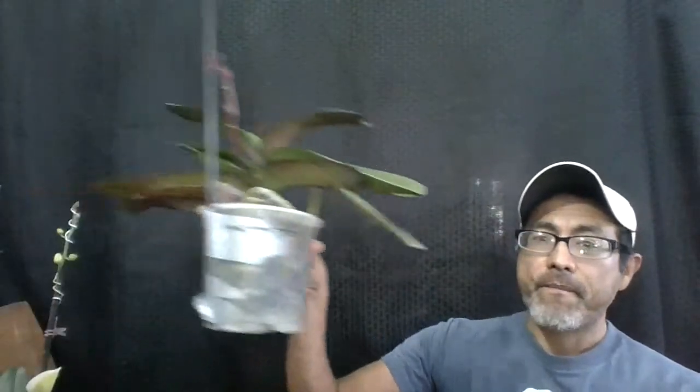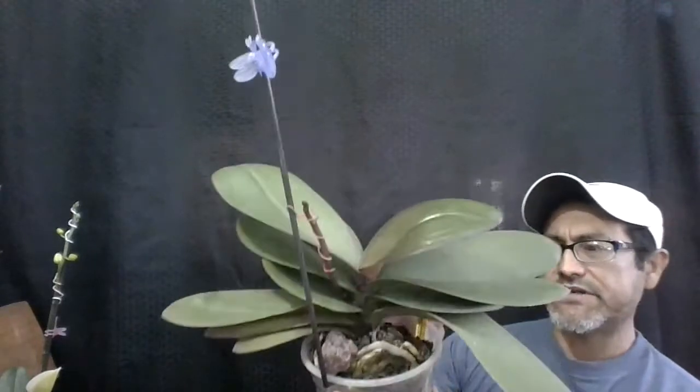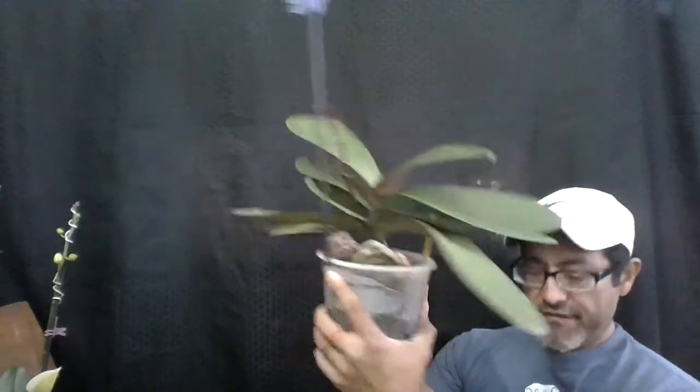I'm going to show you what's in bud, and the reason I'm excited is because they're going to be quite different than what is expected. This one is a humongous Phalaenopsis — it's going to be the red type Phalaenopsis and it's called Ox Black Face. So this is supposed to be a big red flower.